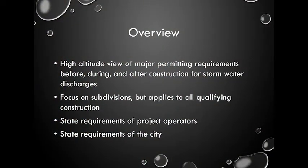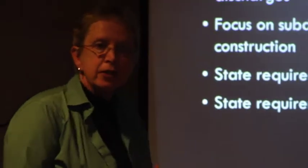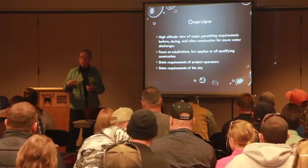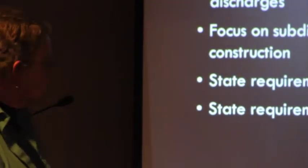This is a very high-altitude picture of construction stormwater — not only how we regulate construction sites, but how we regulate the city of Casper regulating construction sites. I'm going to focus today on subdivisions, but this applies to all construction. Subdivisions are one of our worst pollutant sources right now, particularly because they often tend to be large and in urban areas with storm drains that pipe pollutants, especially sediment, directly to nearby surface waters.